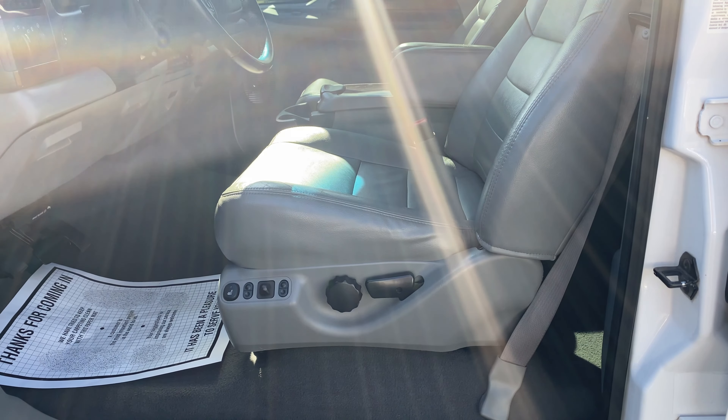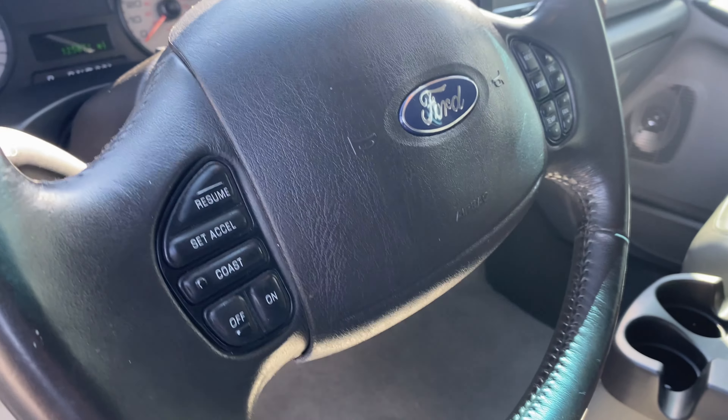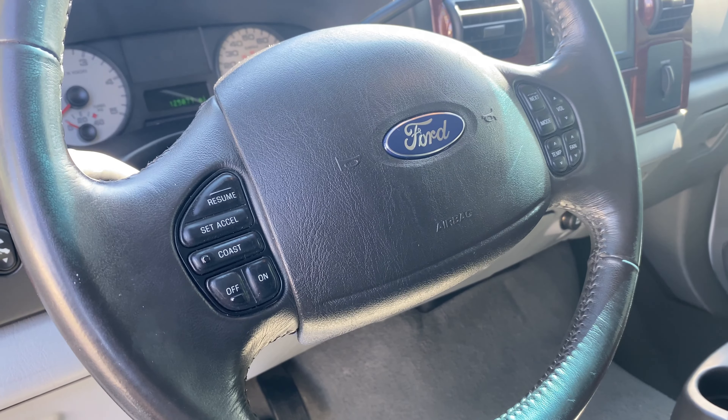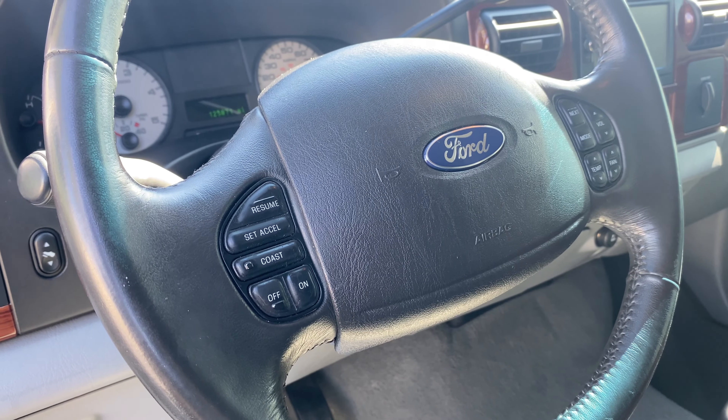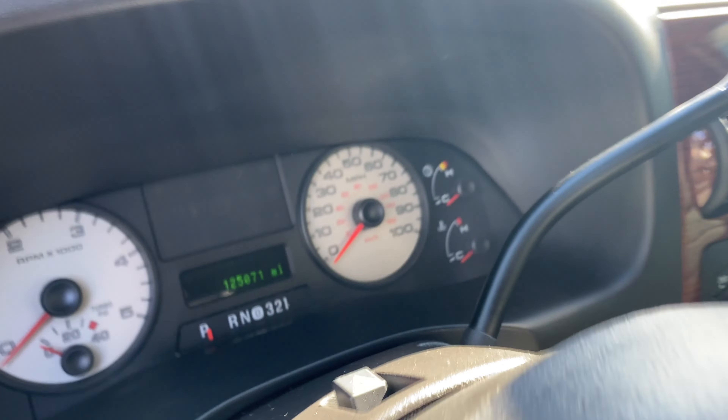It's got a Line-X bed liner in here. Overall this truck is super clean and super sweet — only 125,000 miles on the odometer. This truck came straight out of Texas.